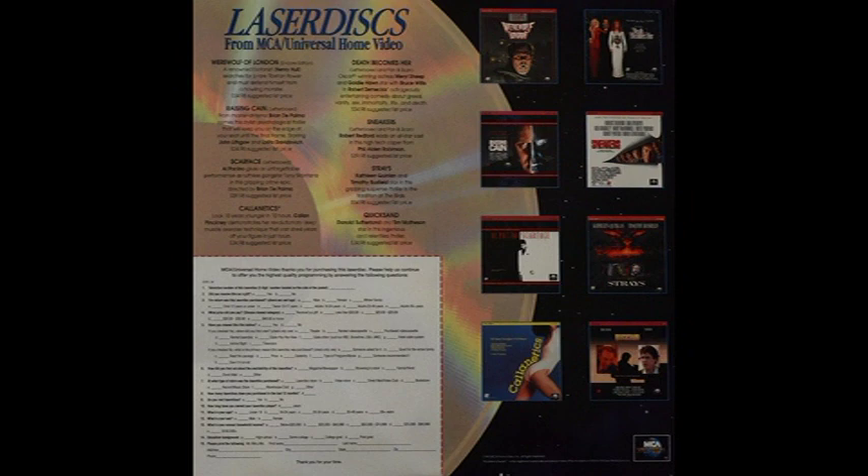I actually have this unexpected bonus feature for this showcasing — found inside the Laserdisc sleeve, something we can take a closer look at, which is pretty cool. Just a little piece of paper showing all the other titles available on Laserdisc from MCA Universal Home Video. You've got Werewolf of London, Raising Kane, Scarface, Cal, Death Becomes Her, Sneakers, Strays, and Quicksand.